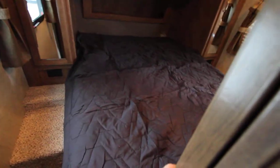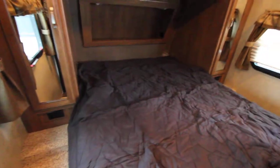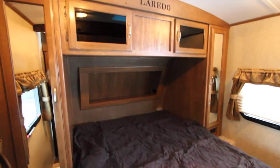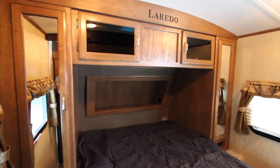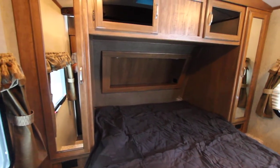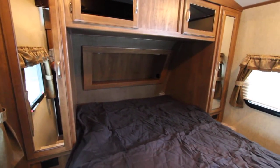Right behind we have solid pocket doors, so mom and dad will have privacy. We have a beautiful queen size bed — this is a residential queen so all your linens from home fit on it perfectly. Nice large wardrobes on each side as well as overhead storage, and right behind the bed we have an inset nook for items like glasses, alarm clock, your cell phone, etc.